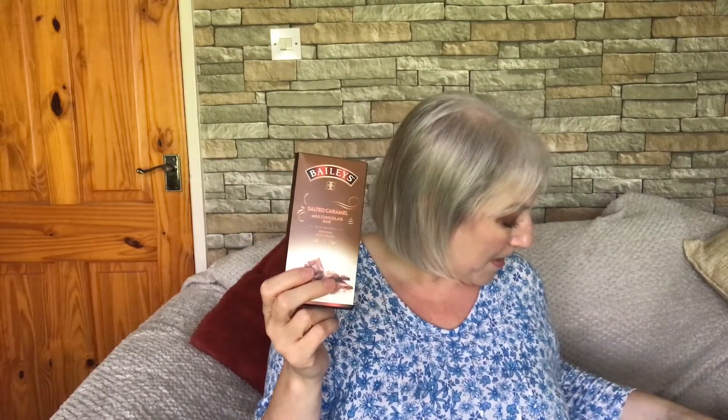It could have been Warren who picked this one. It is a Bailey's Salted Caramel Milk Chocolate Bar. Who doesn't like a Bailey's at Christmas? And add to that some Bailey's chocolate — who can say no? That was £1 as well. I have a feeling that was Warren, actually.